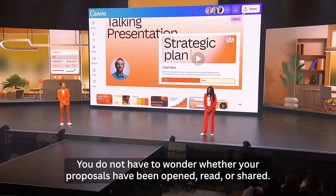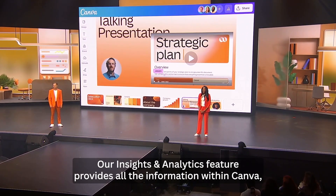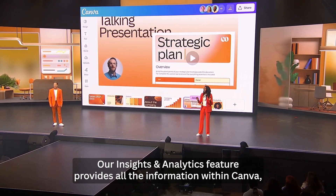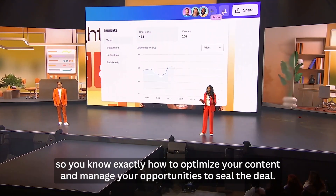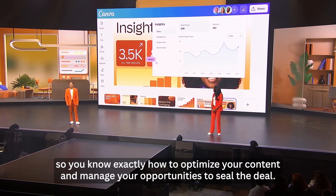And you do not have to wonder whether your proposals have been opened, read, or shared. Our insights and analytics feature provides all the information within Canva, so you know exactly how to optimize your content and manage your opportunities to seal the deal.